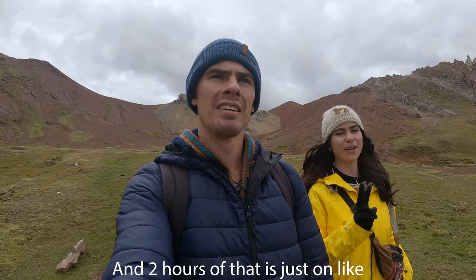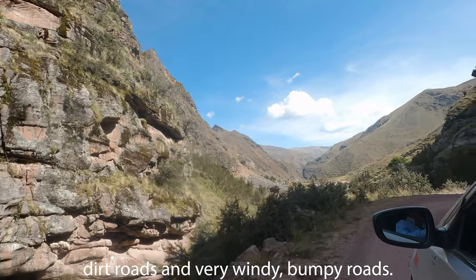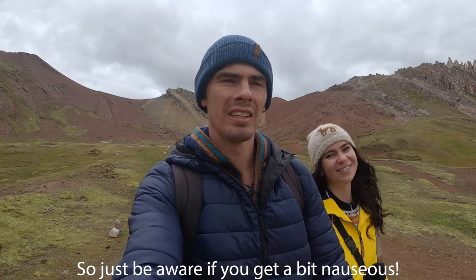I hope you enjoyed this video of our Rainbow Mountain trek and the Palcoyo alternative. Just be aware that it's about four hours in the van to get to Palcoyo, you spend roughly an hour there, and then four hours back — two of those hours on a very bumpy, windy gravel dirt road, so be prepared if you get motion sickness. We'll catch you on another adventure in Cusco real soon — see you!